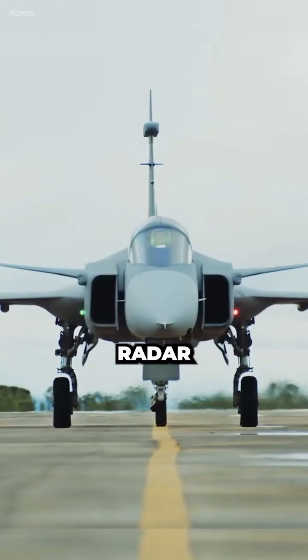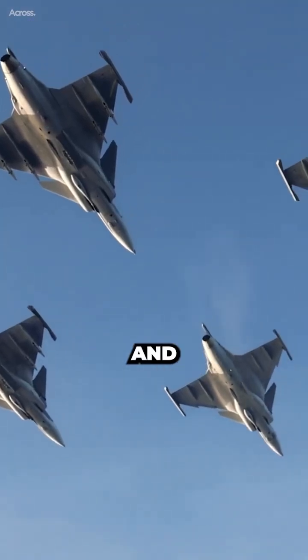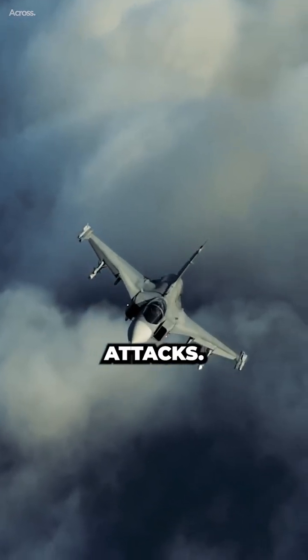The Gripen also has a modern radar and electronic warfare system, providing good situational awareness and target acquisition. The Gripen can also carry bombs, rockets, and guided munitions for air-to-ground attacks.